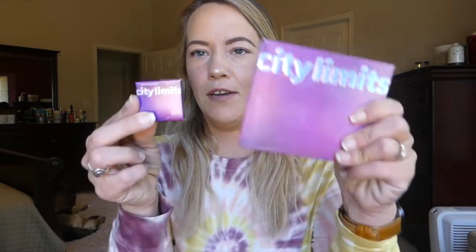I have a couple of their palettes. The single is cute packaging — like a baby-size version of the palette. The full-size palette is $20, which isn't bad for 12 shades. I really like these. The brand is cruelty free.